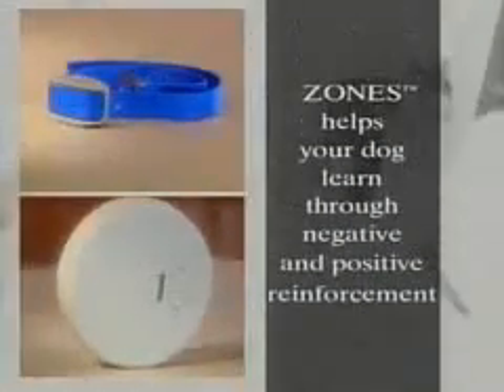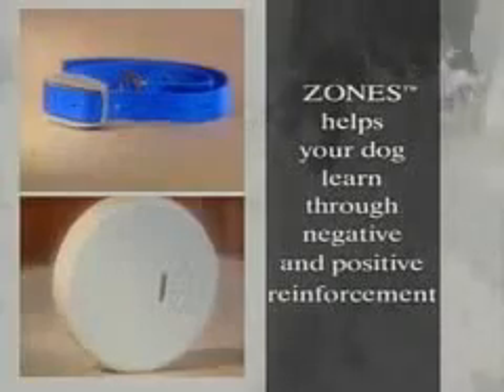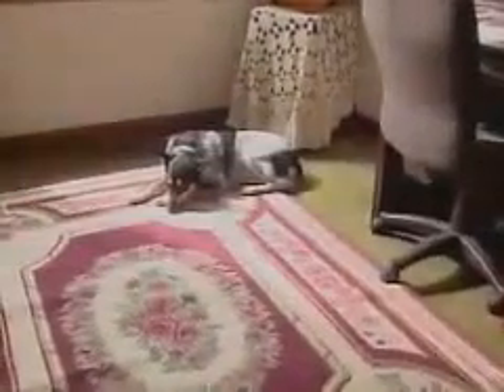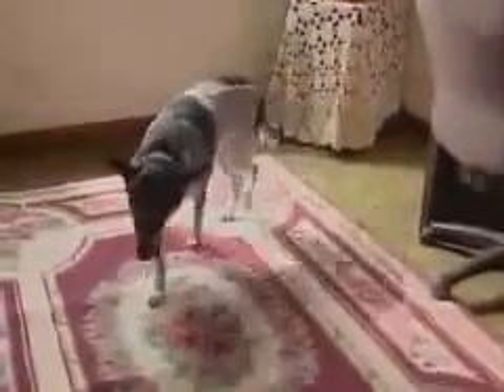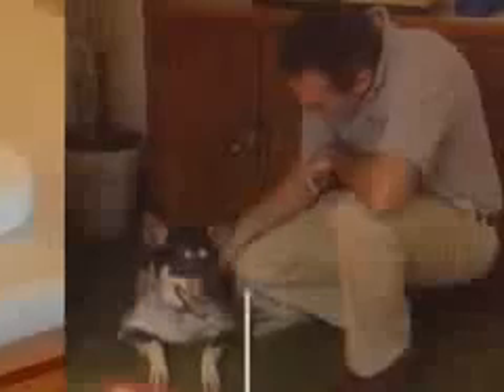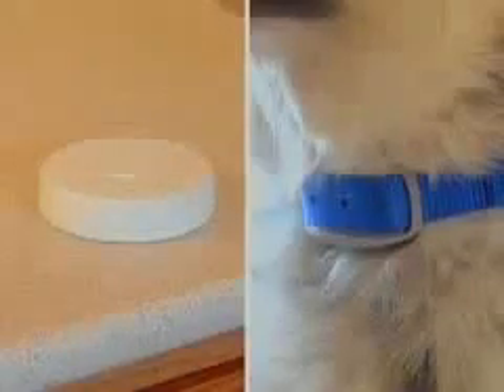Zones operates on the same natural scientific principle that helps your dog learn negative and positive reinforcement. Imagine your dog in the hot sun. Should your dog get too hot, he'll move to the shade where it's more comfortable. The sun was not punishing your dog, nor does the dog think of the heat as bad. He simply was motivated to move from one place to another and was rewarded with cool comfort. Zones works in the same simple manner.